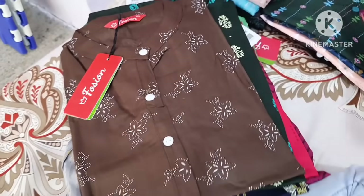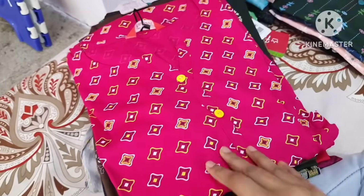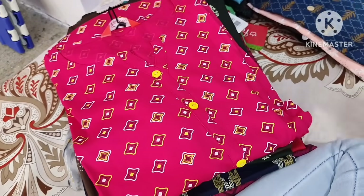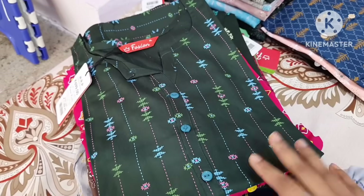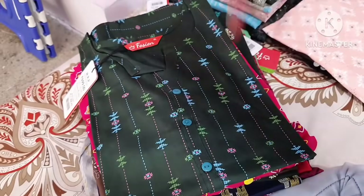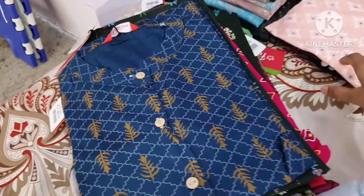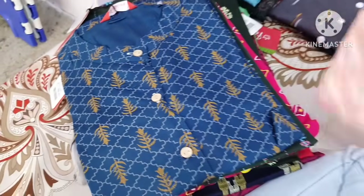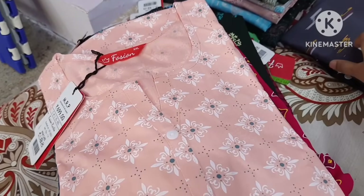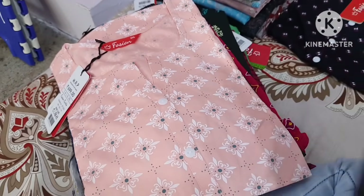Every day you will get new stock. It is available for courier, but not available for two-piece or three-piece sets. You can visit the shop and choose from the collection every day. If you want to make a better investment or business, this is the best option.